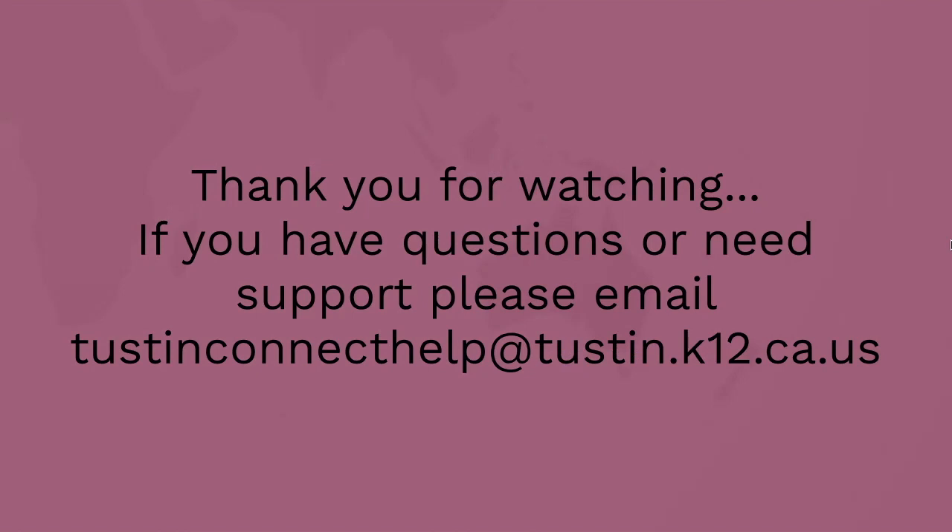Thank you for taking the time to watch this short and informative video. If you have any questions or need support, please email TustinConnectHelp at tustin.k12.ca.us. And as always, TUSD is here to support you. Thank you and have a great year.